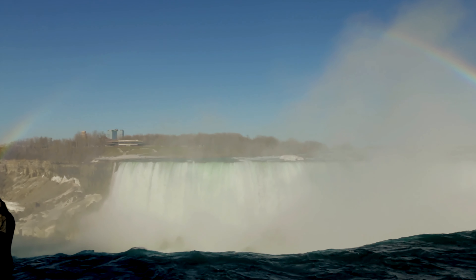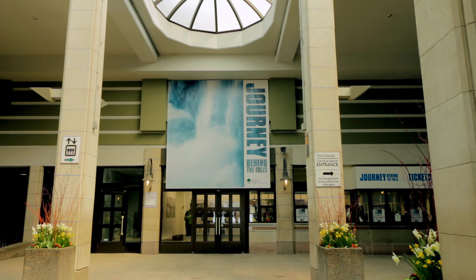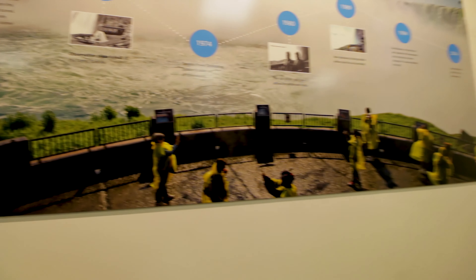We found a rainbow. Now another experience is the journey behind the falls, which costs around 14 Canadian dollars. Normally you can go to the lower observation deck, but it's full of ice, so we're going down for the journey behind the falls.